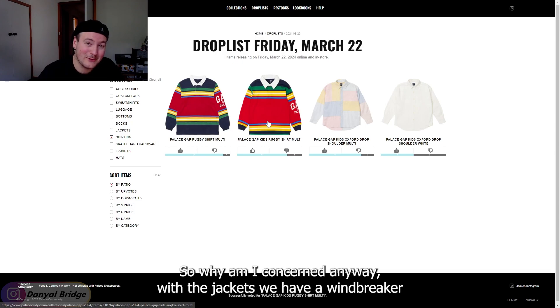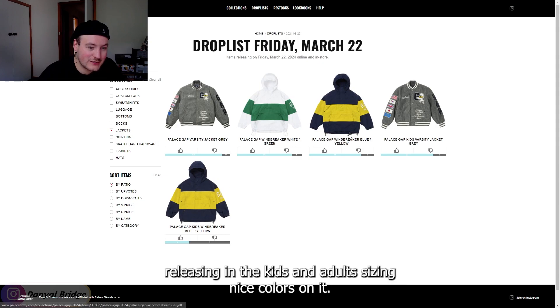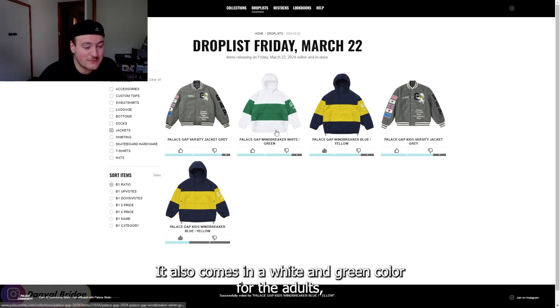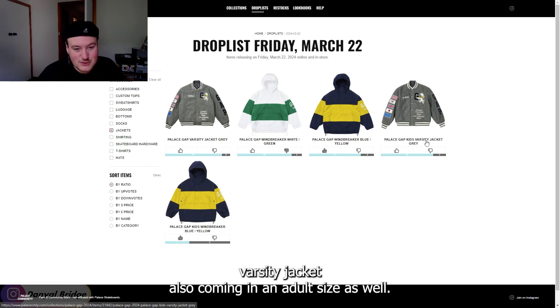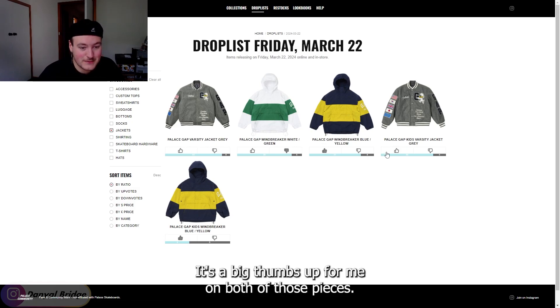Moving to the jackets, we have a windbreaker releasing in kids' and adults' sizing. Nice colors on it, it's a nice piece for sure. It also comes in white and green for adults, but I think the navy and yellow is just a lot nicer. Then we have the Palace Gap Kids Varsity Jacket, also coming in an adult size. I love the varsity jacket — I'm a huge sucker for varsity jackets. That's a big thumbs up from me on both of those pieces.